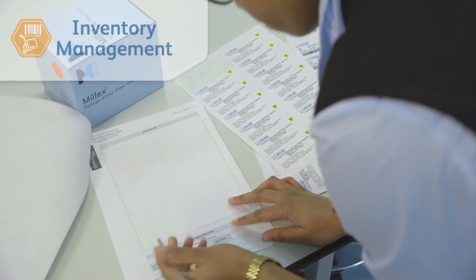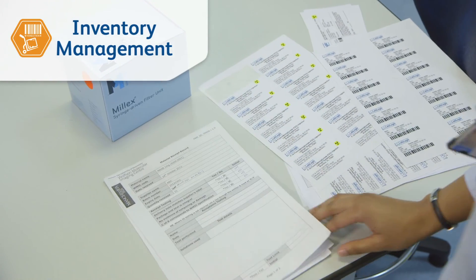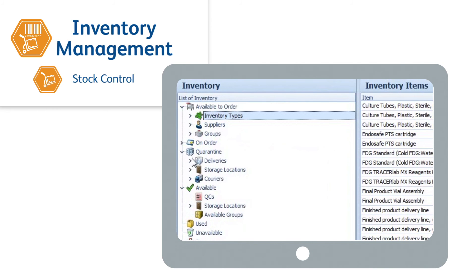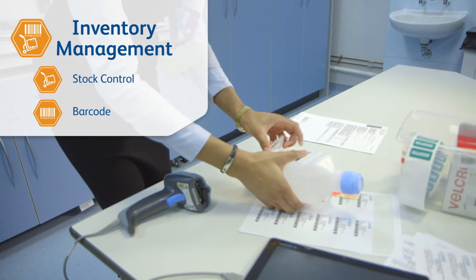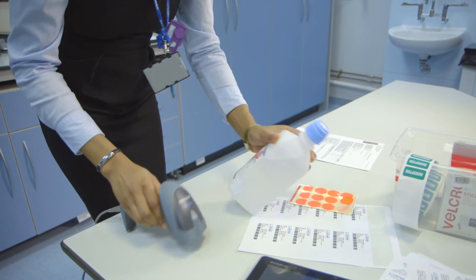Petra's inventory module allows facilities to electronically manage the entire inventory. The stock control feature records the complete chain of custody from order, quarantine, QC approval, usage and disposal. Barcode and labelling functionality links data directly to each batch, making it a really powerful tool.